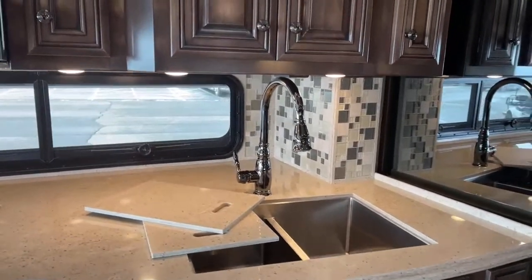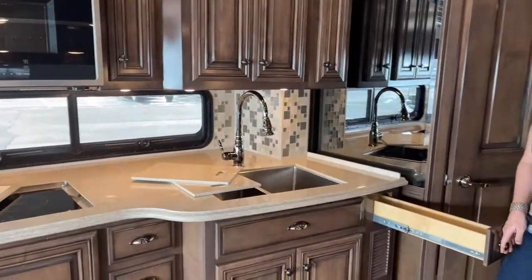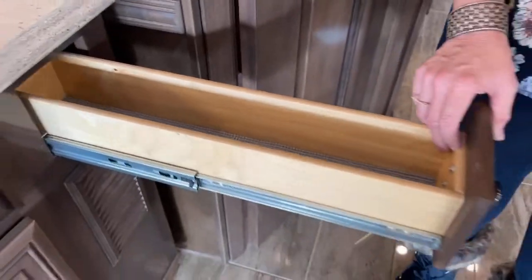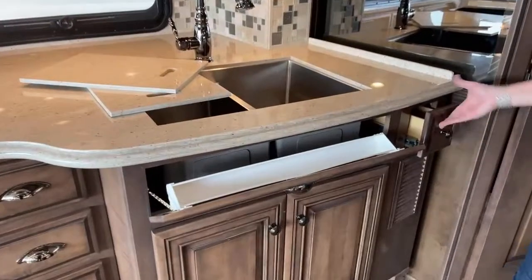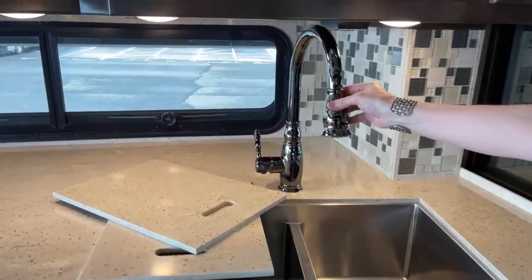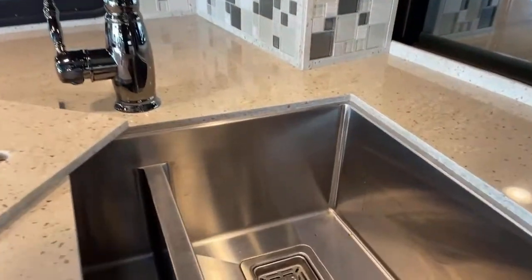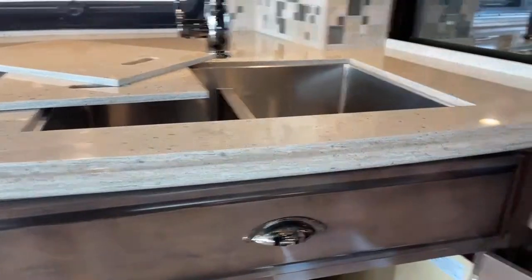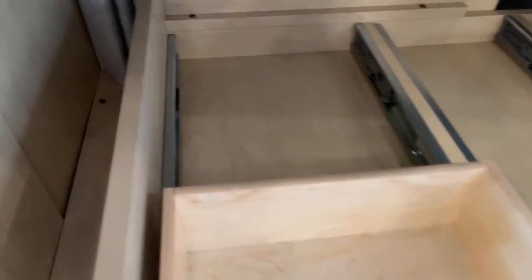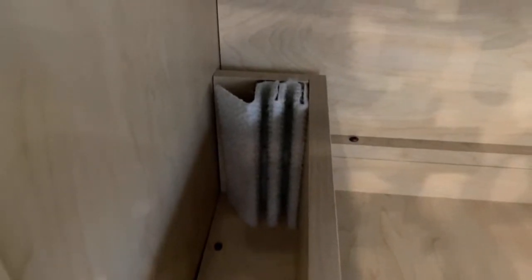That brings us to the other part of the galley — this beautiful kitchen. I love this spice drawer; you can put salt, pepper, any spices in here. And you don't need to put your dish brush here because there's a really handy dedicated place to keep it in this Dutch Star. We have a residential-style faucet with both spray and pour features, and a really nice deep two-basin stainless steel sink.